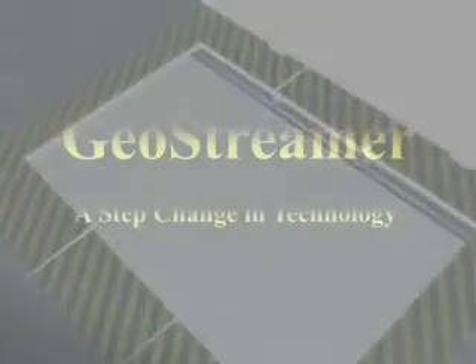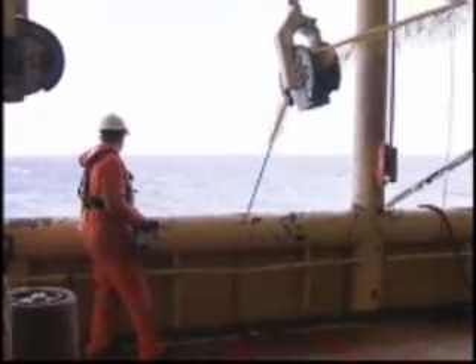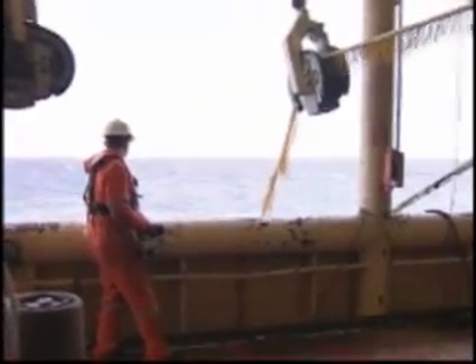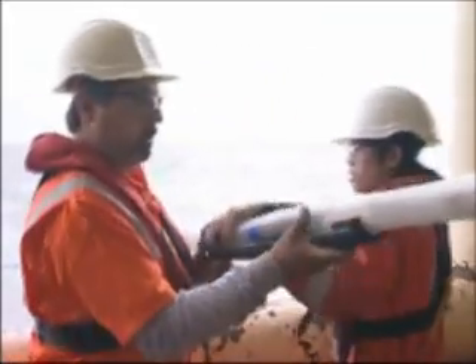The technology-focused oil field service company says its new geostreamer is a step change in seismic data acquisition. It has taken them five years to develop the technology, currently being used in a seismic survey of WA's vast north west shelf.